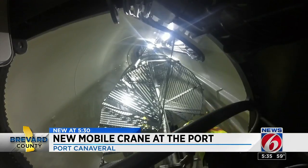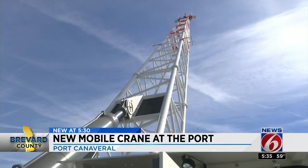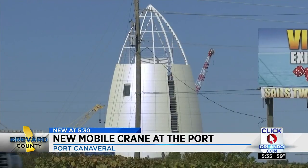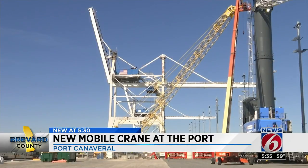Climbing a 200-foot spiral staircase, you get a beautiful view of the SpaceX drone ship 'Of Course I Still Love You.' With its arm or boom fully extended, the crane peaks at 304 feet — taller than the port's exploration tower, any cruise ship, and even taller than any fixed crane.